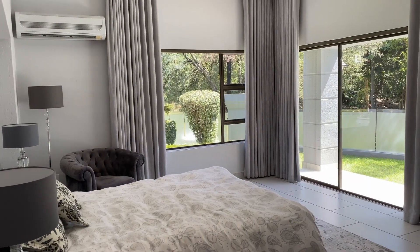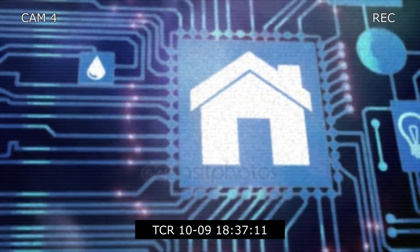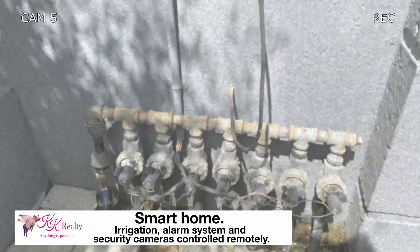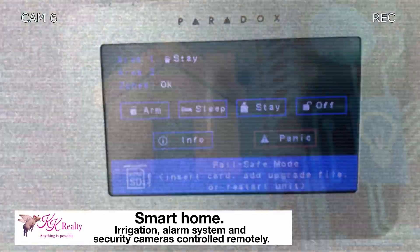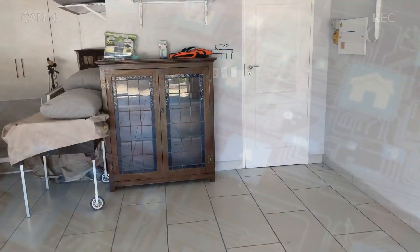The five bedrooms are tastefully designed and the bathrooms are all super modern with top quality sanitaryware from Eurotrend. This home is also a smart home — the irrigation, top-end alarm system, and security cameras are all controlled remotely.